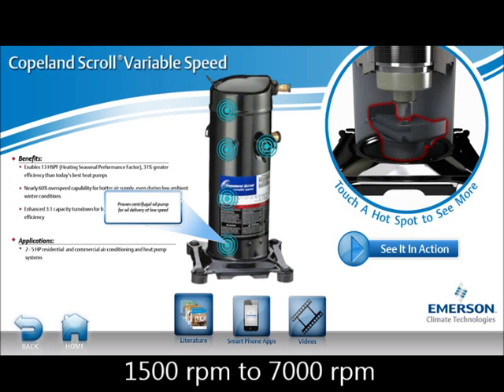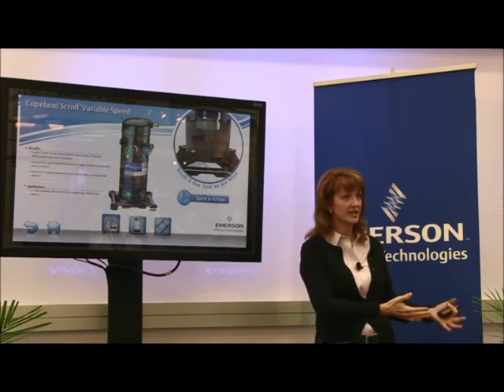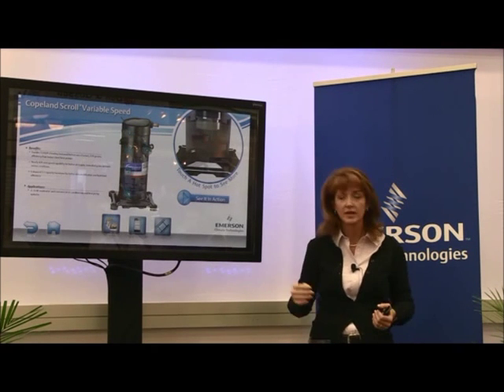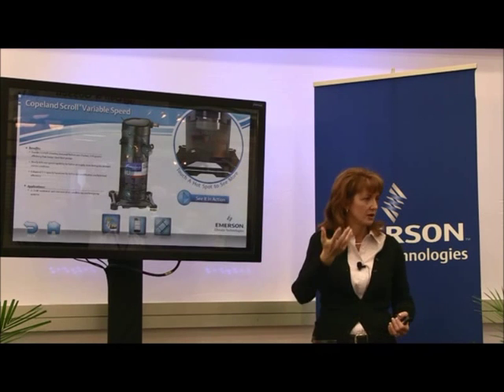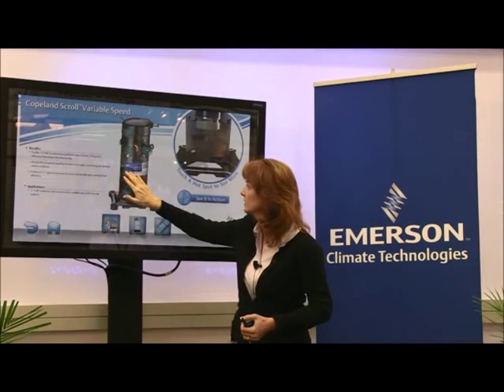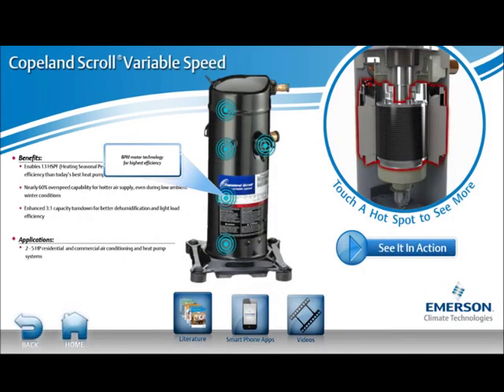On our next generation we're going to lower the minimum RPM — this generation is 1,500 RPM; the next generation will drop down to 900 RPM. That's how we'll get even better SEER performance and more comfort. In that design we're also designing a new positive displacement oil pump to ensure good oil circulation at those low speeds.